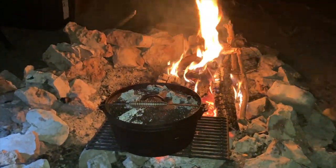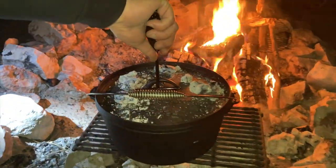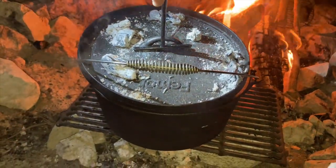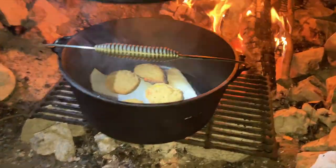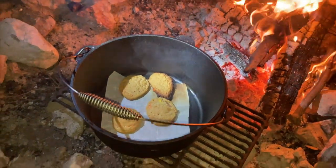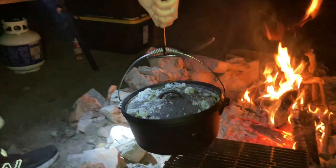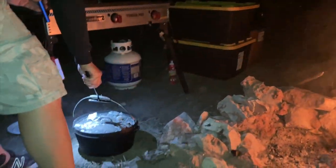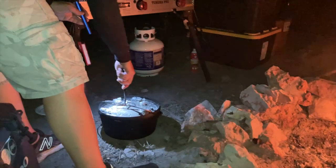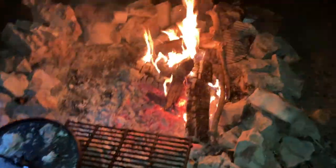We've got four minutes. Should we check them? I can smell them. Oh, careful — burn them all. That one's burned. The one next to the fire. Yeah, take them off. So that one we had really close got burned. It's too hot.